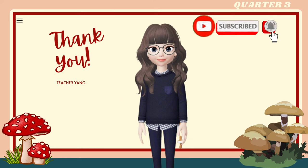If you like this video, don't forget to like, share, and subscribe for more upcoming lessons. To be continued...